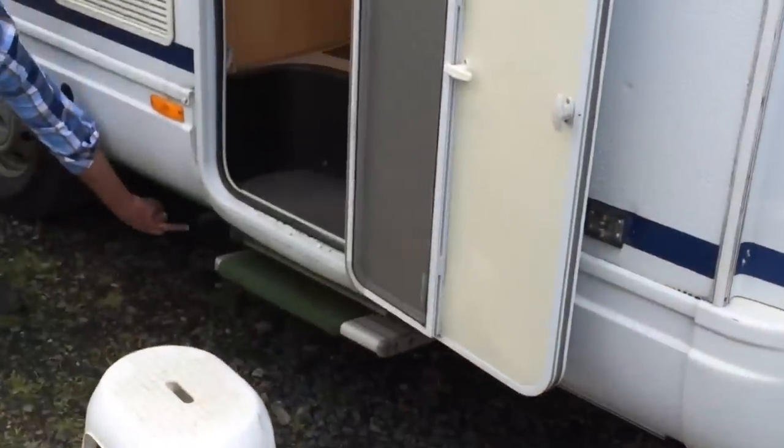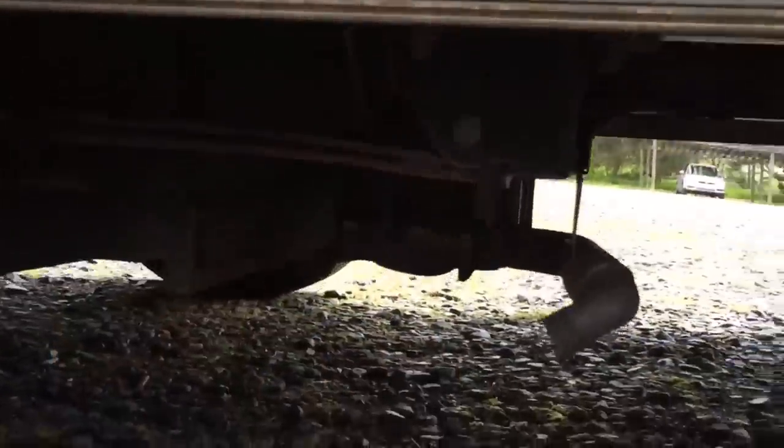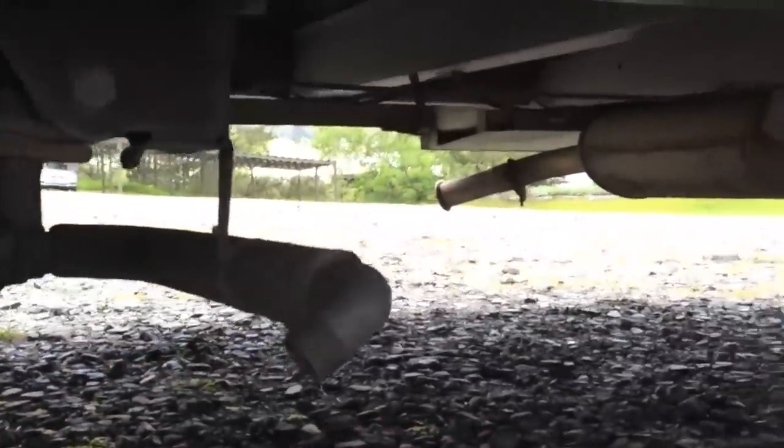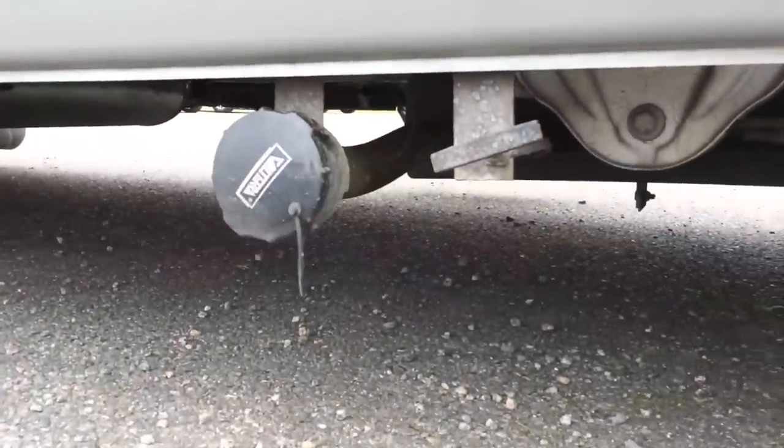The greywater outlet can be on either side of a rig too. This is an example of a typical greywater outlet that we saw on several units. One owner showed us how to turn a special key on the side of the rig to release the greywater underneath the right side. Here's another greywater outlet, this time on the left side of the rig.